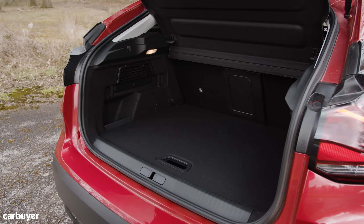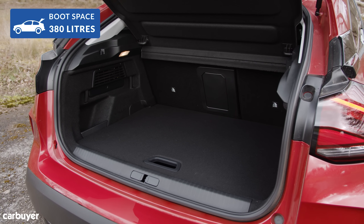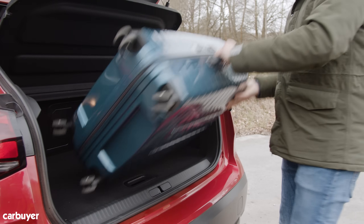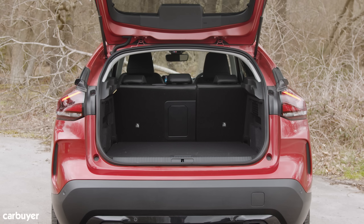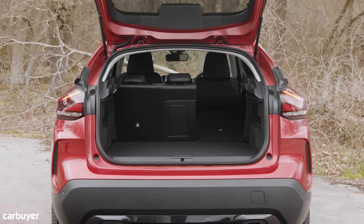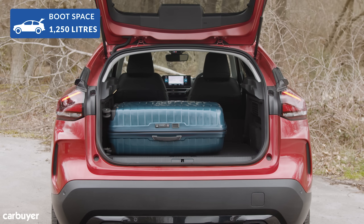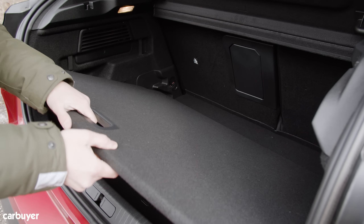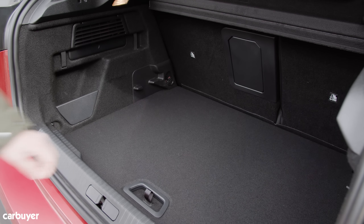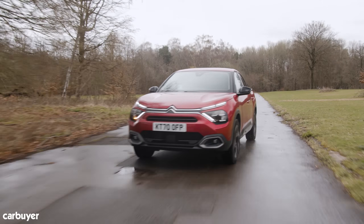That practicality continues with the boot. There's 380 litres to play with, which is near enough what you'll get in a Golf. Better still, if you do choose the electric C4, there are no compromises to be made — it gets the same size boot as the petrol or diesel versions, which is pretty unusual. Fold the seats down and that 380 litres expands to 1,250 litres. Citroen has also included an adjustable boot floor that can either be raised up to prioritise a smooth and flat loading area or dropped down to favour outright space. In the electric versions, this is handy for storing the cables.